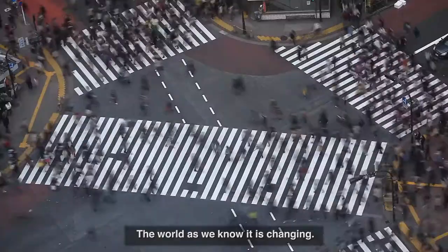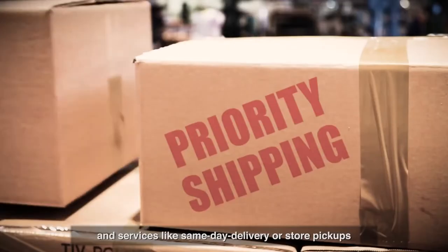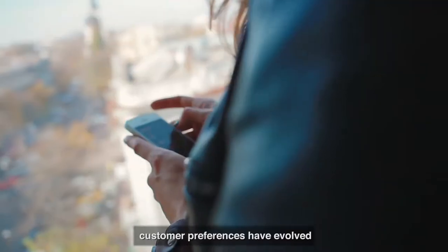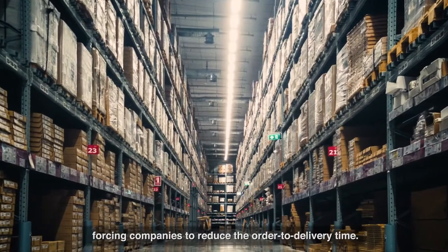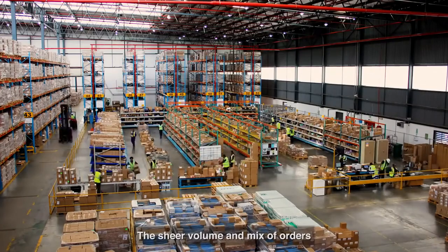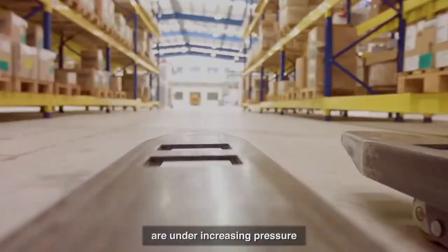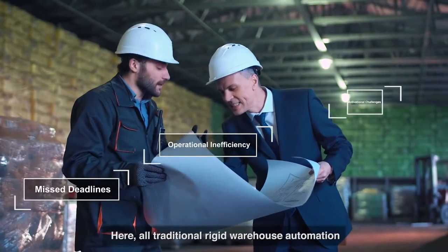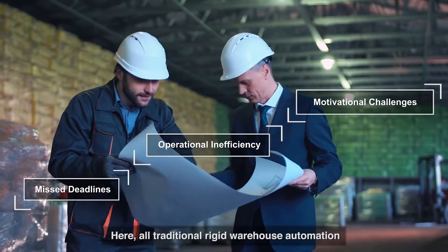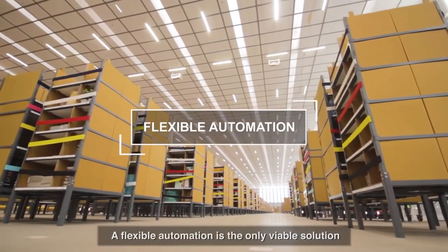The world as we know it is changing. With various online and offline channels of sales and services like same-day delivery or store pickups, customer preferences have evolved, forcing companies to reduce the order-to-delivery time. The sheer volume and mix of orders means that warehouses across the world are under increasing pressure to deliver in the shortest possible time. Here, traditional rigid warehouse automation fails to meet business needs — flexible automation is the only viable solution.